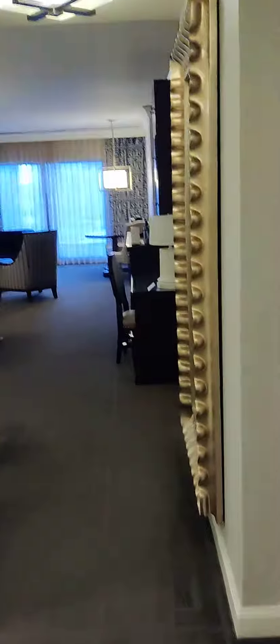All right, I'm on the 42nd floor, Caesars Palace of the Augustus Tower.